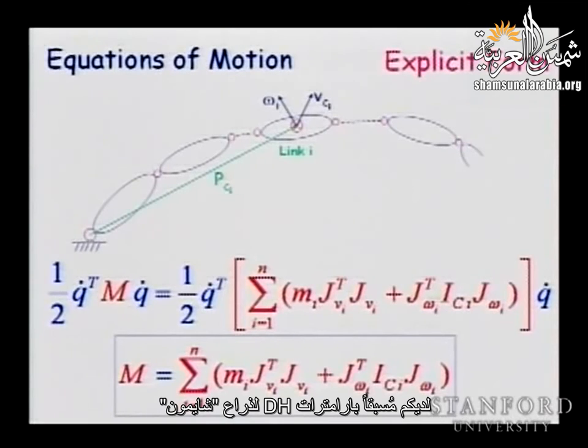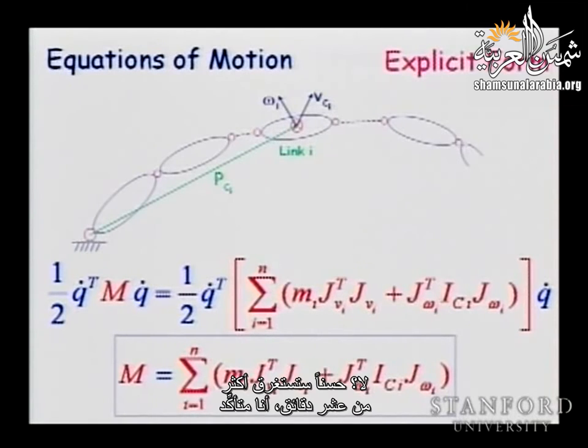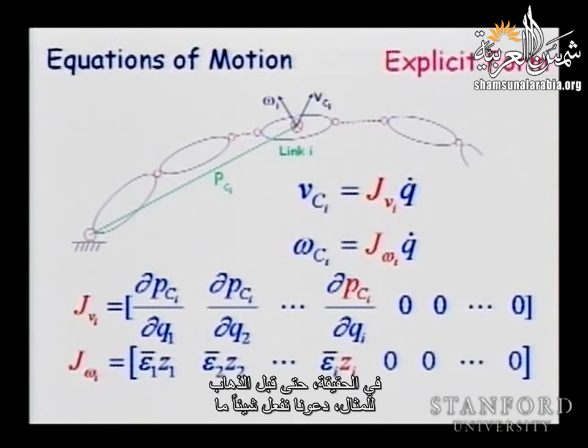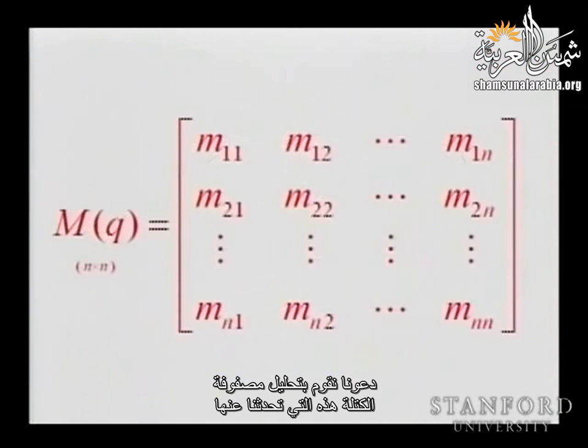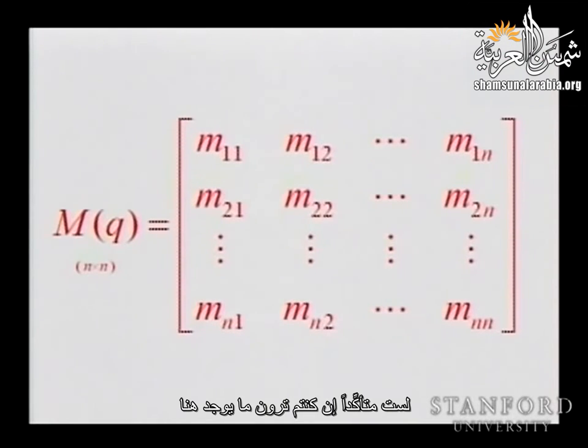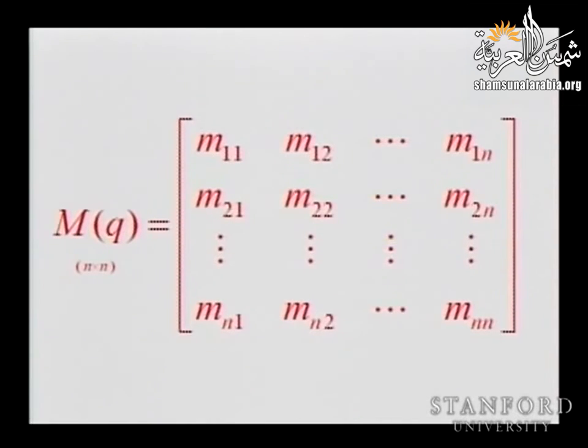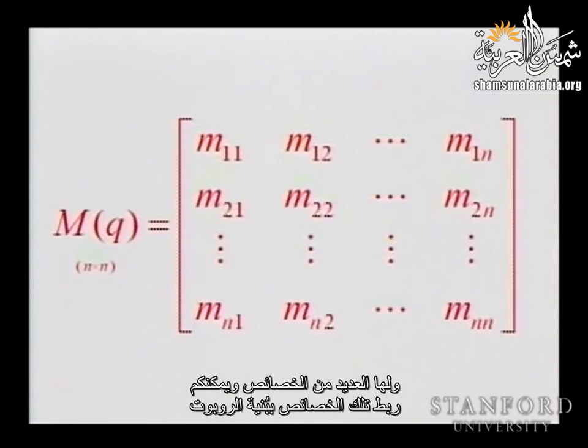You already have the DH parameters for the Stanford Scheinman arm — let's compute the mass matrix. Rather than doing it for the full arm, I'll take a two-degree-of-freedom example. Before going to the example, let's analyze properties of this mass matrix. It is symmetric, positive definite, and has a lot of properties you can connect to the structure of the robot.